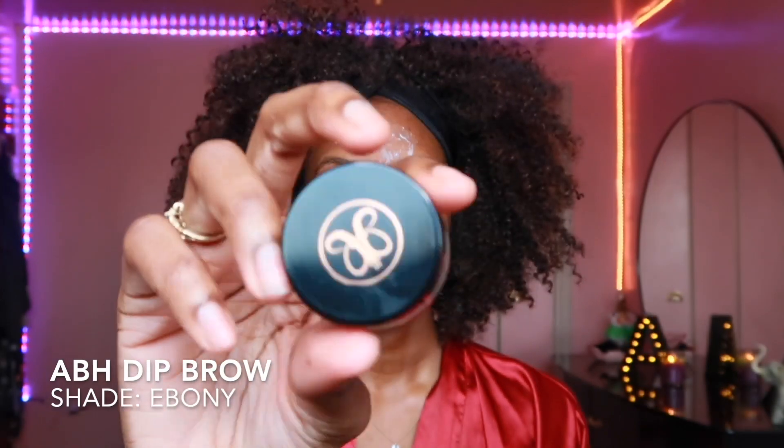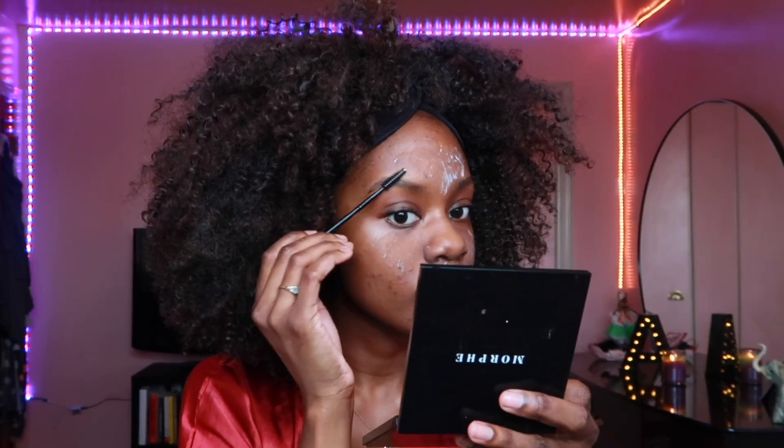Before we put on all these layers of makeup, I'm gonna prime my face with milk of magnesia. Some people don't like using this, but it works for me because I have oily skin and it keeps my makeup looking flawless all day. I like to do brows first, so I'm gonna take my ABH Dip Brow and fill in my brows.